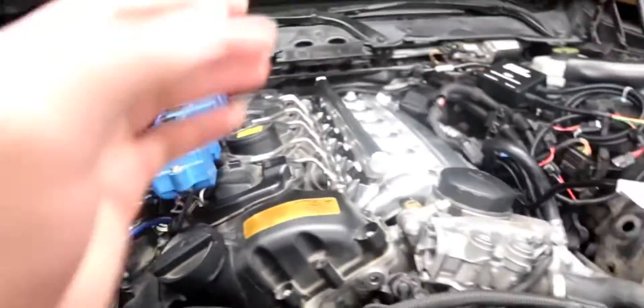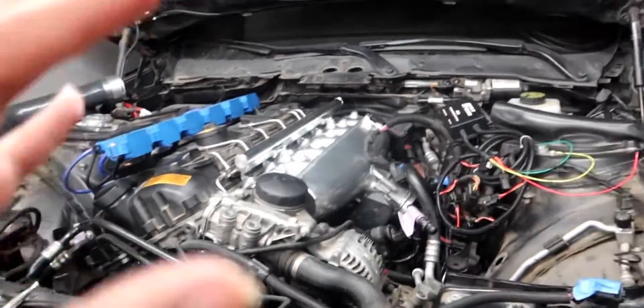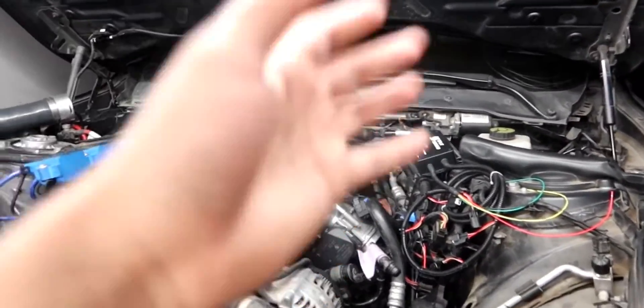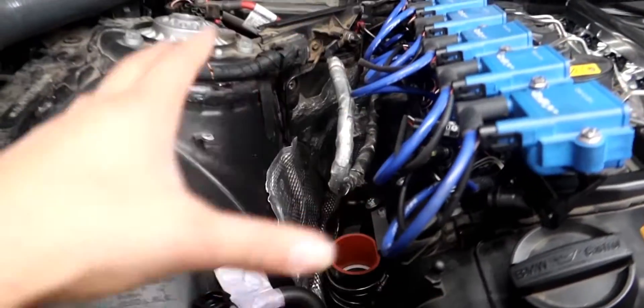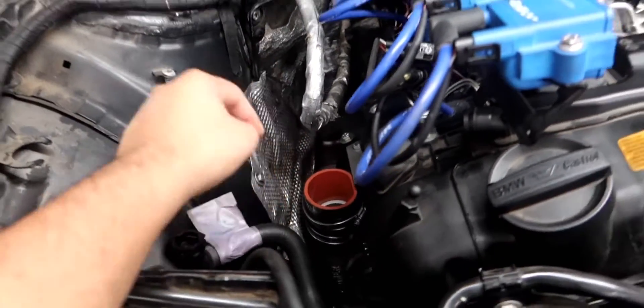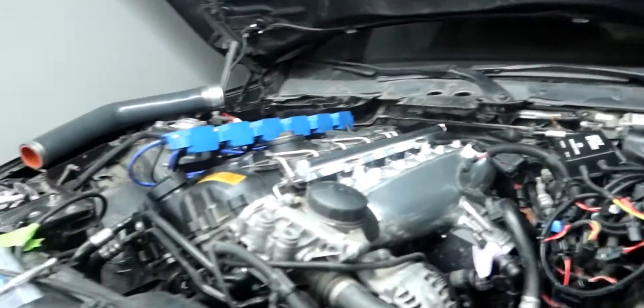Nice bottom mount turbo, port injection — there's a couple more things coming to the car. There's gonna be separate videos explaining the unboxing and installing. It's gonna be a three-part mini series of me installing the big boost kit. This is a big update video.